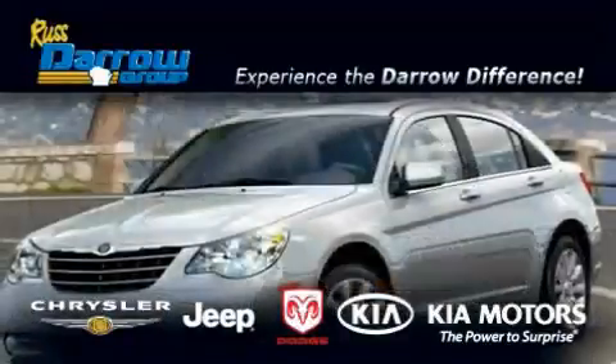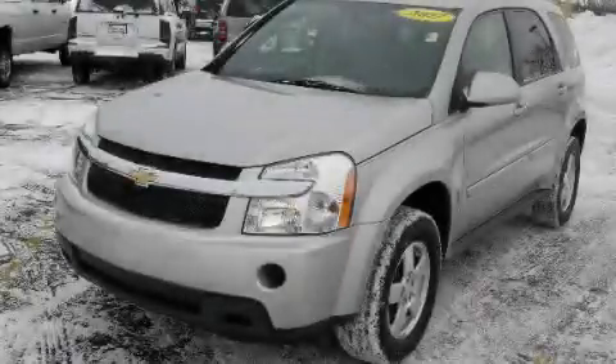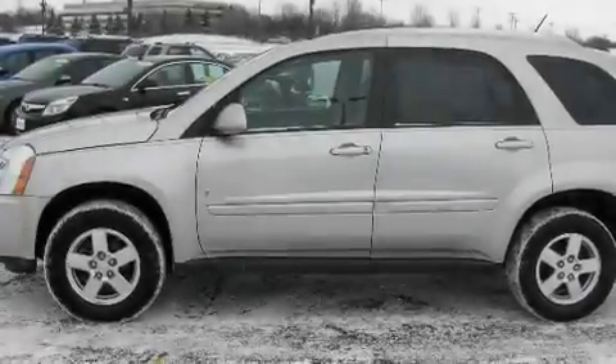Another fine vehicle offered by Rostero Kia Chrysler Jeep Dodge Madison. This is a 2007 Chevrolet Equinox, functional utility for a modern lifestyle.